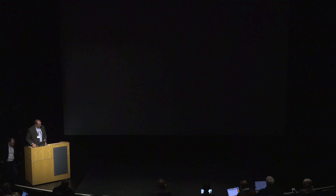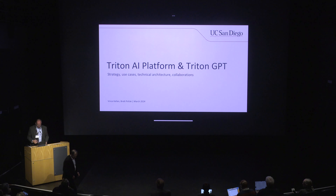I'm the CIO here, and I live in fear that none of the tech is going to work — especially Wi-Fi. You take Wi-Fi out and people just go nuts. I'm here to share today what we're doing at UC San Diego with generative AI.